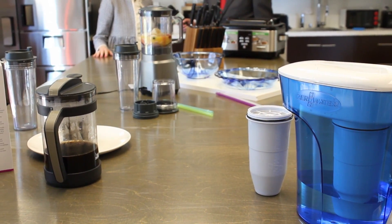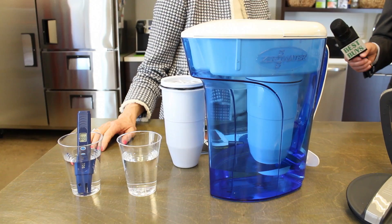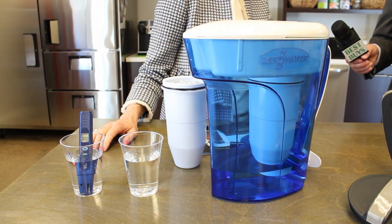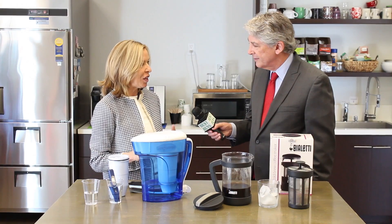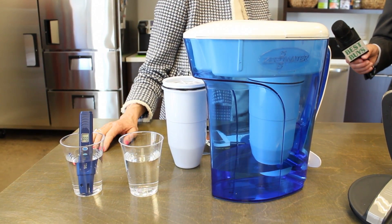Look what Sissy Bigger showed me — what will be debuting at the International Houseware Show. The Zero Water pitcher is the only one that's certified to remove lead and chromium-6, and it will be at the International Home and Houseware Show.